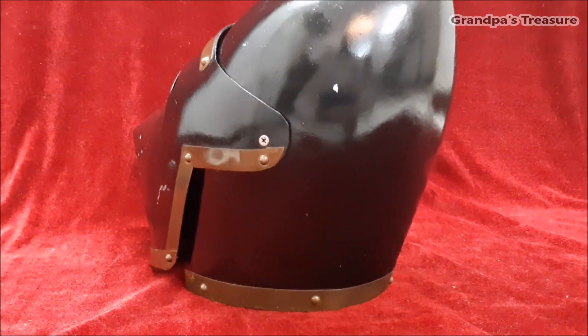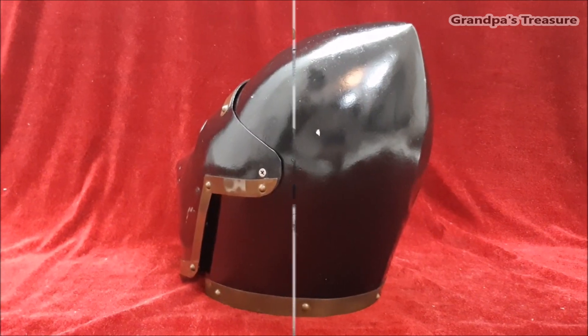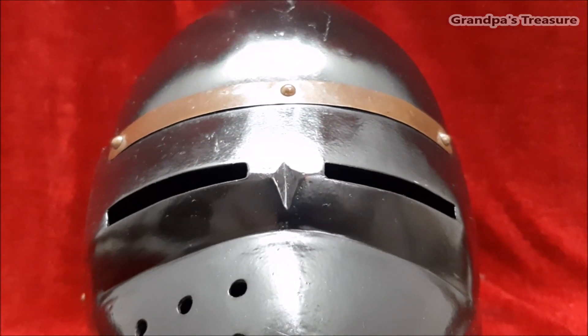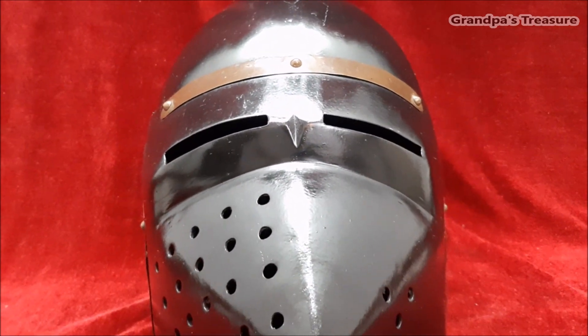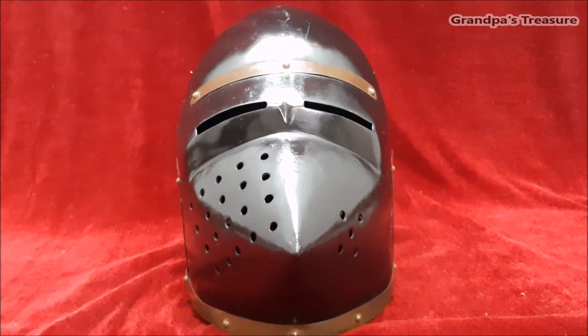Reproductions of medieval houndskull helmets are quite popular among various groups, including historical reenactors and collectors of medieval arms and armor. These reproductions aim to replicate the design, appearance, and functionality of the original houndskull helmets used during the late Middle Ages.